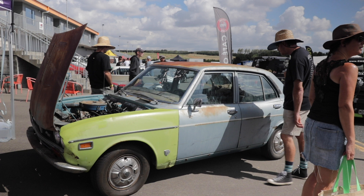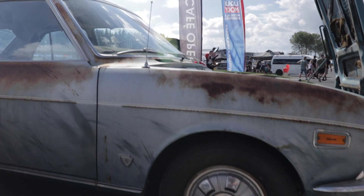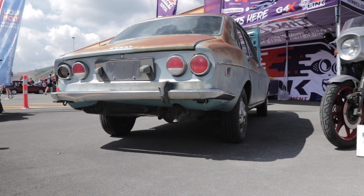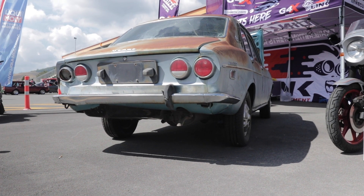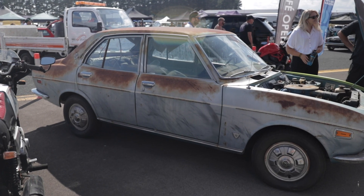That's my old RX2 on display. Well, technically it's not mine anymore. I finally caved in and accepted an offer that made good sense to move on. The new owner wishes to remain anonymous for now, but let's just say he's quite well known at Reunion.